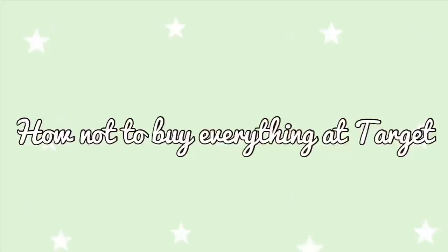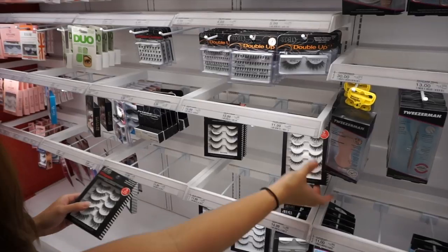Anyway, let's talk about what this video is actually about — a shop with me at Target. These tips can be applied to any store; I just chose Target because it's really relatable. You could go in with a game plan and walk out with a whole lot more. I went to Target for lashes and lash glue, and I walked out with just those two things.